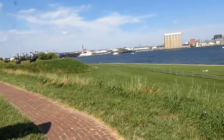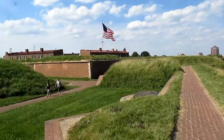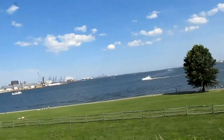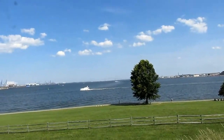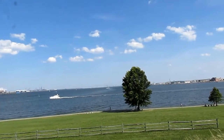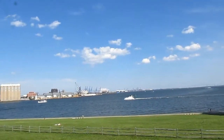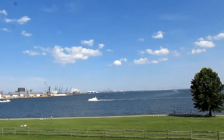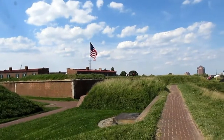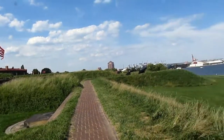Fort McHenry is definitely a pretty cool national landmark to visit. Although its main importance was successfully defending Baltimore near the end of the War of 1812, it was also used later as a Union stronghold during the Civil War, actually holding captive Confederate soldiers and others with Confederate alliances. And also, shortly after World War One, it was used as a hospital and surgical center for soldiers.